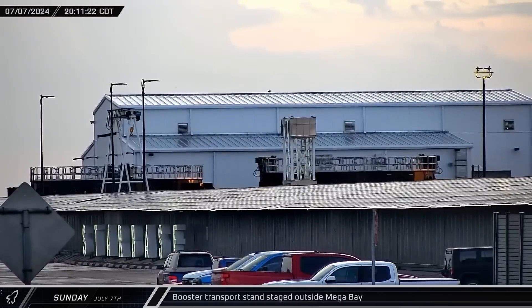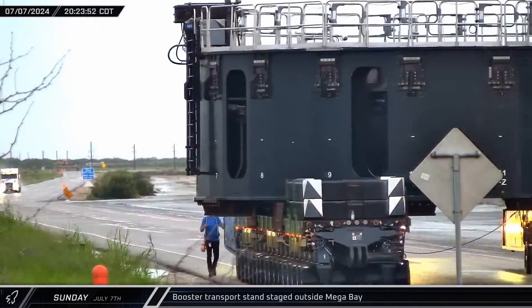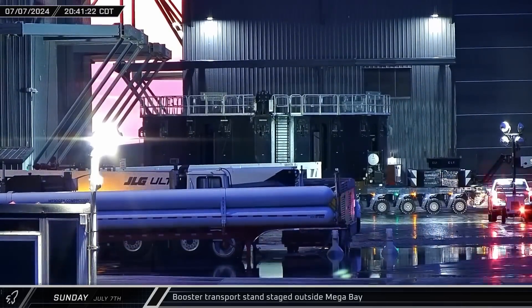On Sunday evening, a booster transport stand was picked up from the rocket garden and taken on a short trip down Highway 4 to the build site. The stand was eventually parked outside of Mega Bay 1 as the weather in Starbase took a turn for the worse.